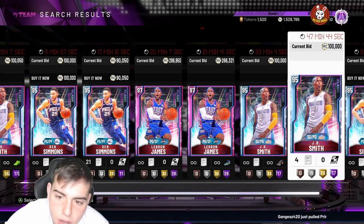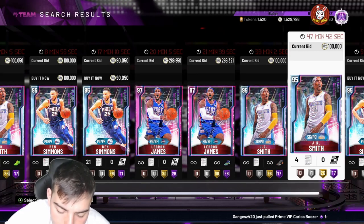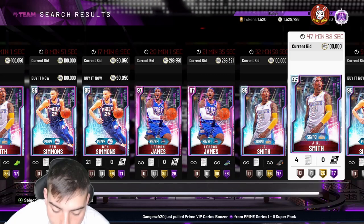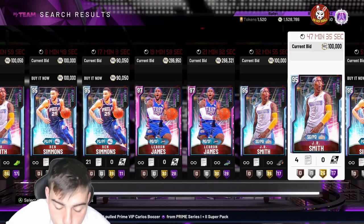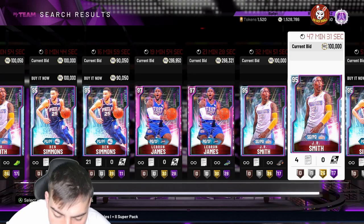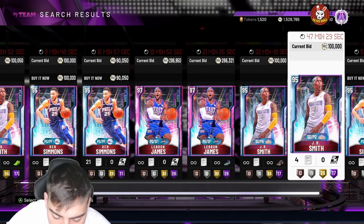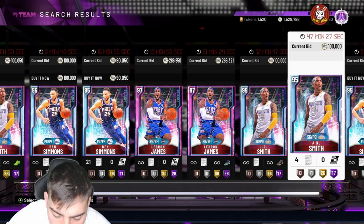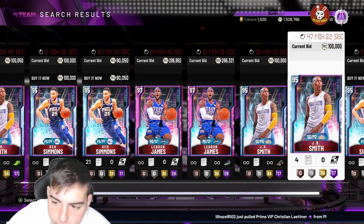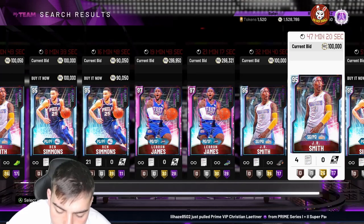Next up we got RJ Barrett — and I'm a Knicks fan, Knicks are trash but Barrett's the bright spot on our team along with Julius Randle. RJ Barrett stats: 94 three-point shot, 92 mid-range, 95 driving dunk, 94 speed, 92 speed with ball, 92 perimeter defense, 89 steal. Of course they botched the defense a bit. They also dropped a Diamond Julius Randle — let's check him out.